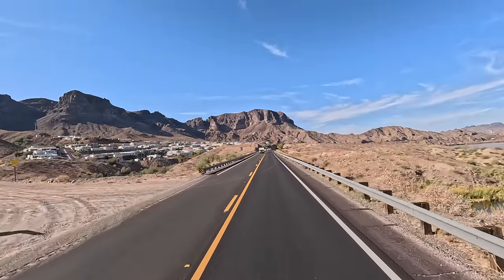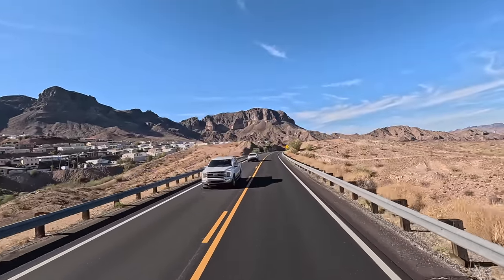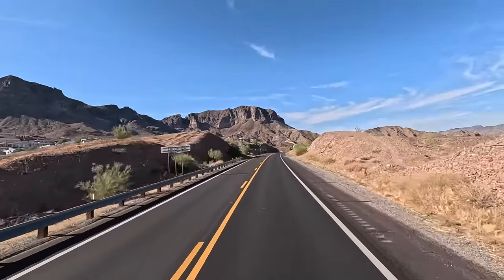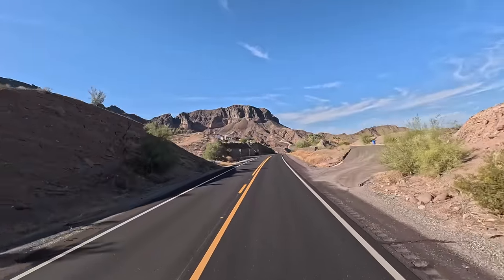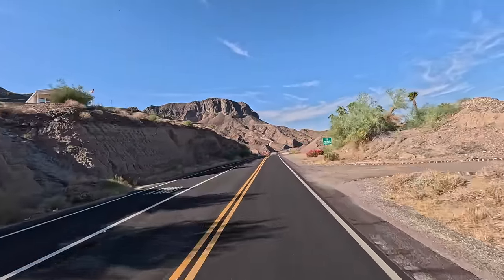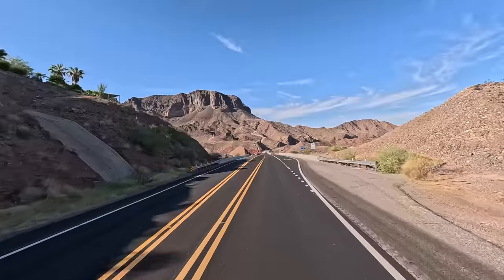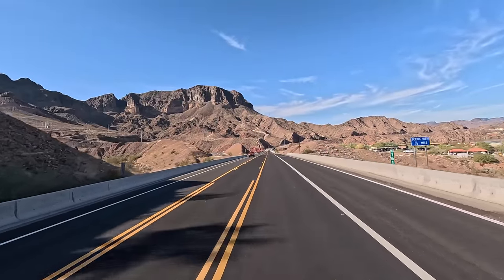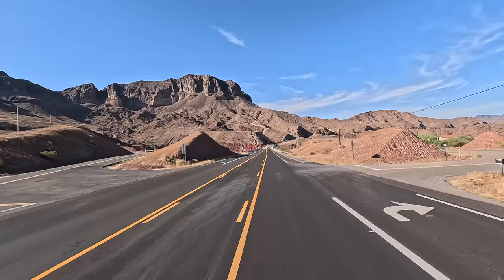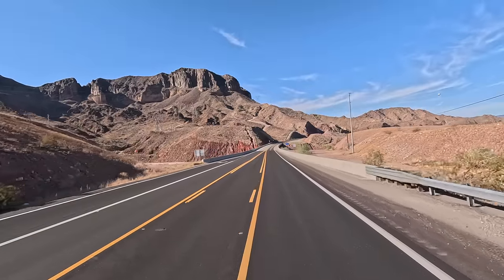Hey all, Russ here on RV or TV. Welcome, check it out — what a view! This is Highway 95. We're heading down to Parker, but we're going to take this scenic route today. We'll cut over around Parker Dam and also stop at one of my favorite places that I go to every year several times. It's scenic, pretty, relaxing, right along the Colorado River and beautiful Lake Havasu.